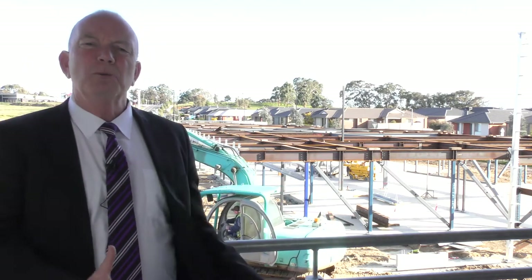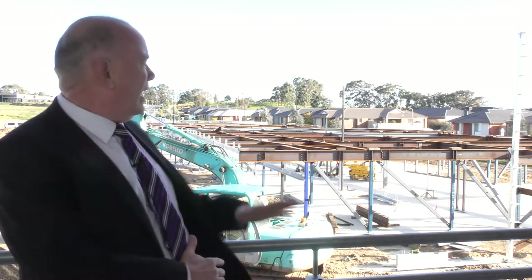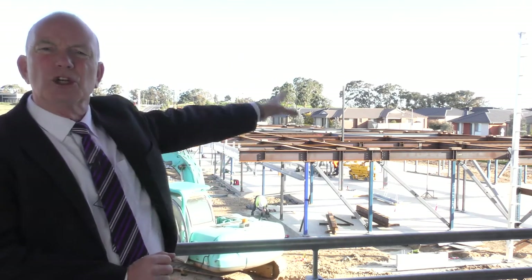Where I'm currently standing in the STEAM building on the first floor, there'll be a bridge — a link bridge will take us across to the senior school building.